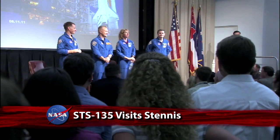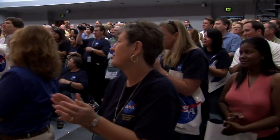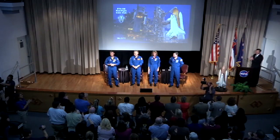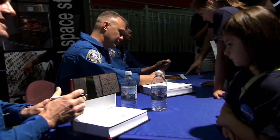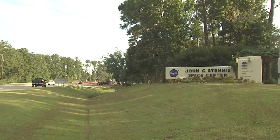The crew's country-wide tour also brought Ferguson, Hurley, Magnus, and Walheim to the Stennis Space Center, where they thanked employees for helping make their mission a success. Mission pilot Doug Hurley talked about how important engine reliability was, saying that as pilot, your biggest responsibility is engines — and without those engines, we're not getting to orbit. The Stennis Space Center is NASA's largest rocket engine test facility.